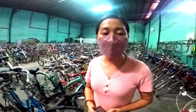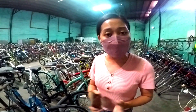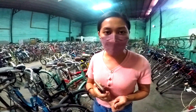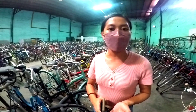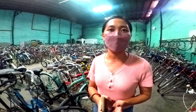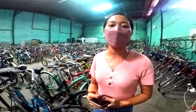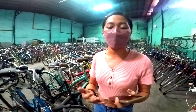Pwede ba dito Ma'am? Regarding naman sa payment ng item, nag-accept kami ng down payment through GCash, nag-accept din kami ng mga credit card. Pag halimbawa wala kayong cash on hand na dala, nag-accept kami ng GCash or credit card.